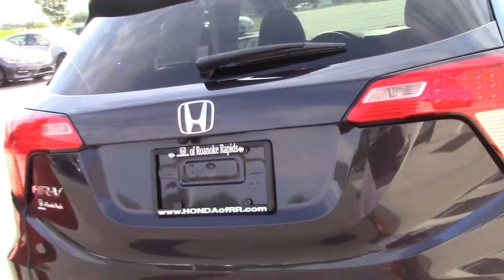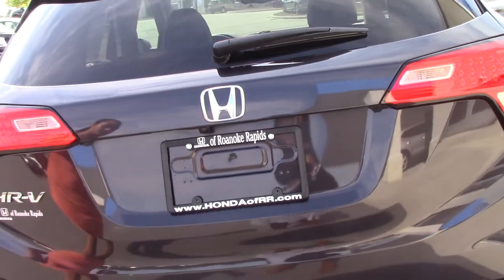As you come around the vehicle, you can see that it has the back up camera.